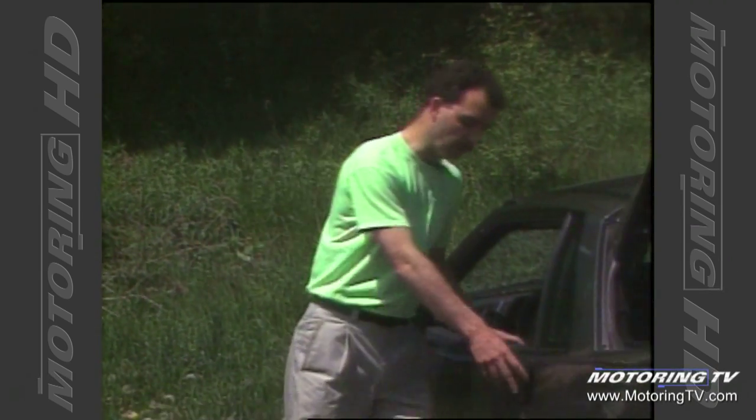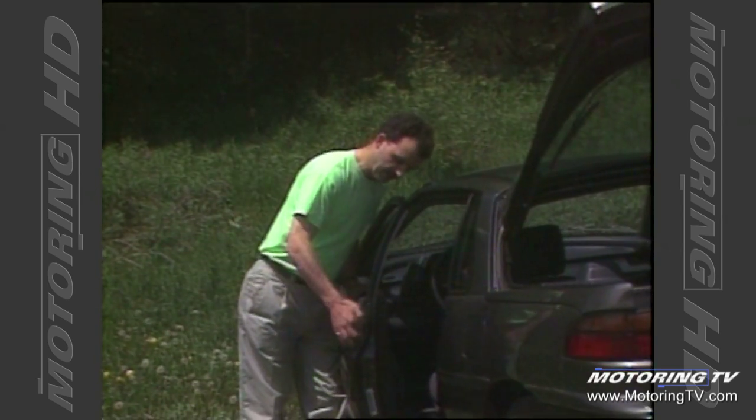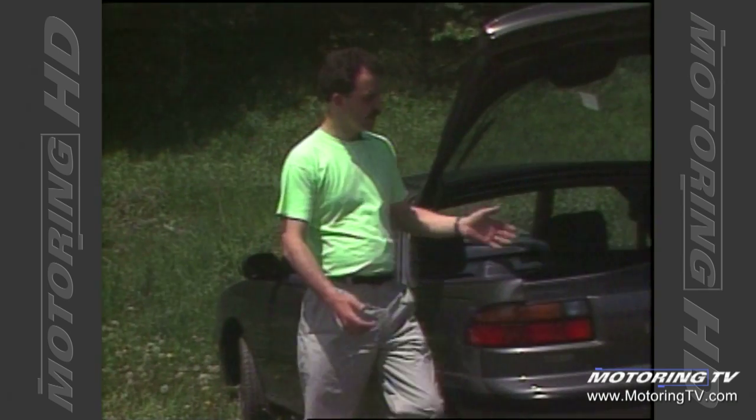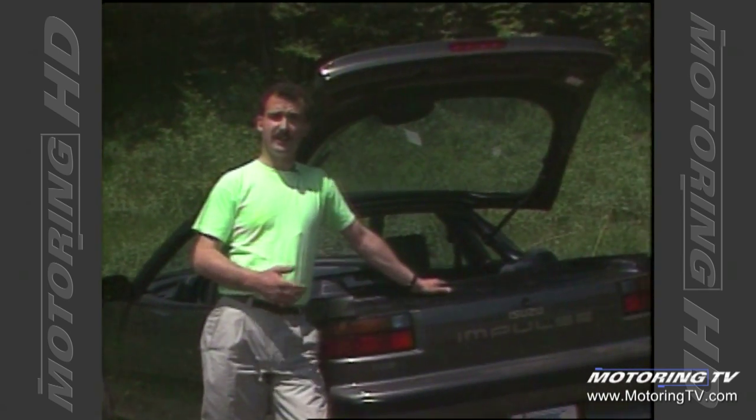It's time for my pet peeve, and on the Impulse it's to do with the door handles. Firstly, the location and the way they operate make it awkward to get in and out of the car. Secondly, the lift-over height to get anything in and out of the trunk is high, to say the least.